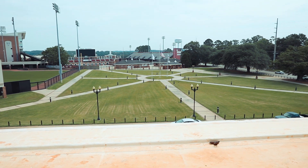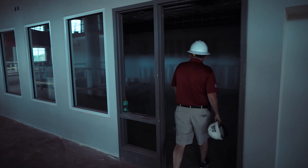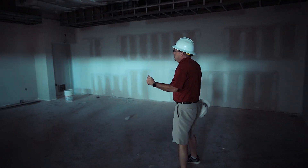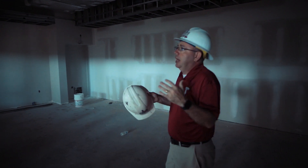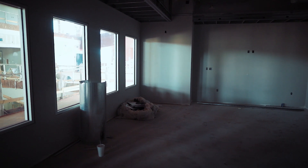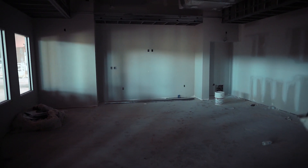This room right here is going to be our spin room, where we'll have our cycling classes. In this room the lights and everything will be connected to the music, giving that ambience — when the music picks up, the lights will kind of flash.